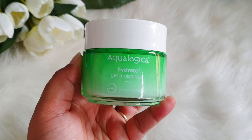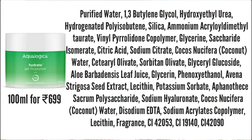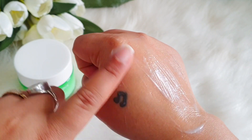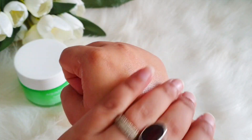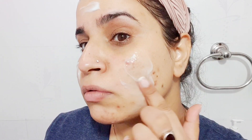Next is the Hydrate Gel Moisturizer in a glass tub — 100 ml retailing for 699 rupees. It has lots of humectants including glycols, hydroxyethylurea, coconut water, sodium hyaluronate, and moisturizing ingredients like sorbitan olivate and sorbityl olivate, which are derivatives of olive oil, plus aloe vera leaf juice. The texture is a gel-cream base — very light, soothing, and easily absorbed, giving a dewy finish. I love this one.